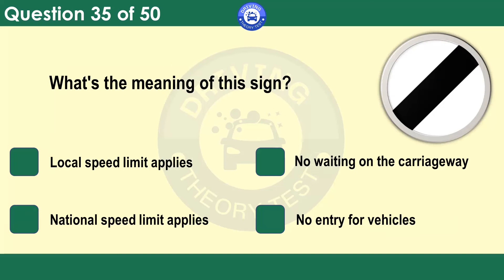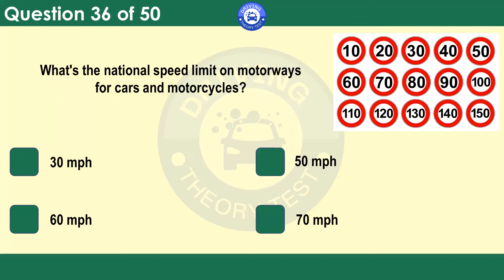What's the meaning of this sign? Local speed limit applies. No waiting on the carriageway. National speed limit applies. No entry for vehicles. This sign doesn't tell you the speed limit in figures. You should know the speed limit for the type of road that you're on and the type of vehicle that you're driving. Study your copy of the Highway Code.